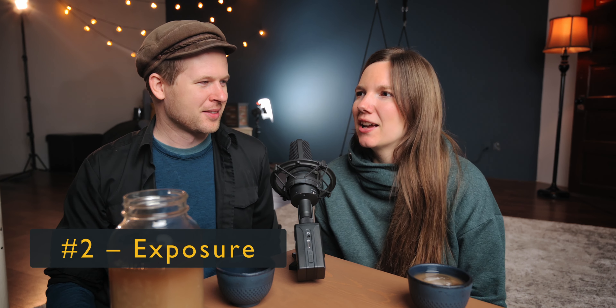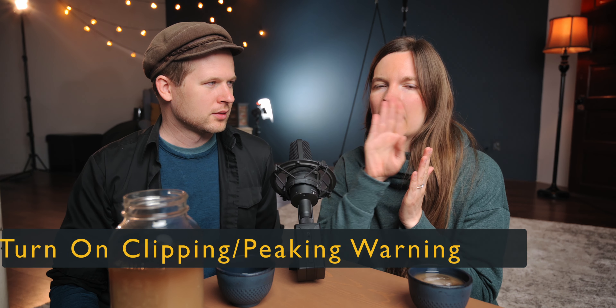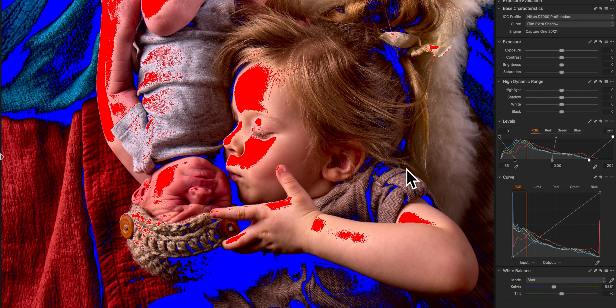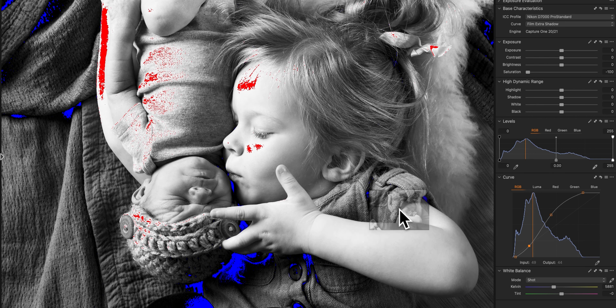Once you have your crop and straighten done and you know which photos you want to keep, go through and do your exposure. In a lot of editing software, there's a setting that will show a red color if your highlights are getting peaked and overexposed — if you're losing information — and a blue if your blacks are getting crushed. What I like to do first is turn the image black and white so that color isn't throwing off your eye when judging exposure. A quick way to do that is just desaturate it to zero.